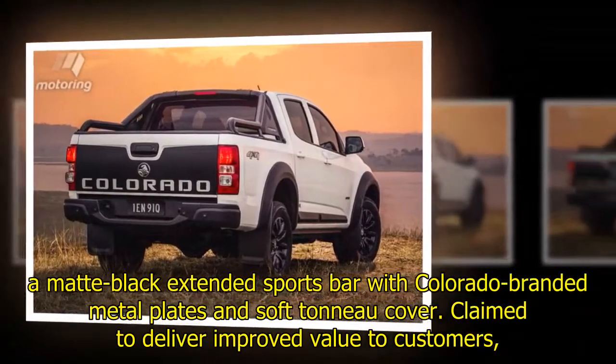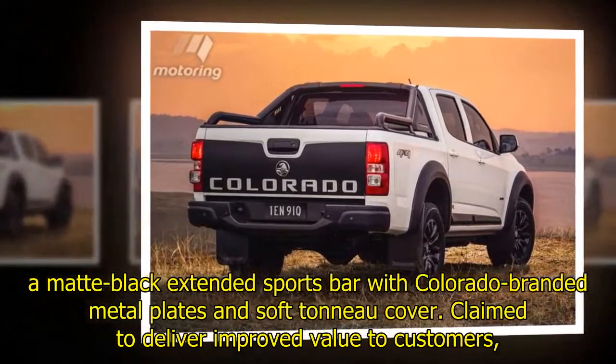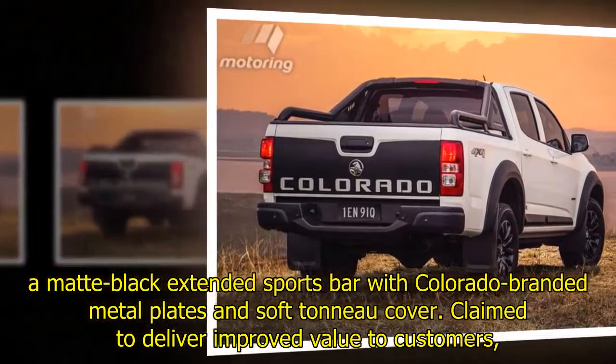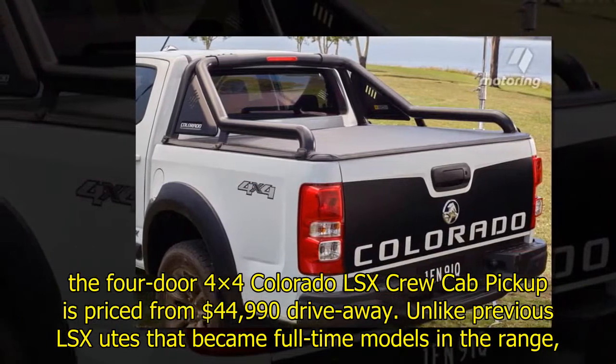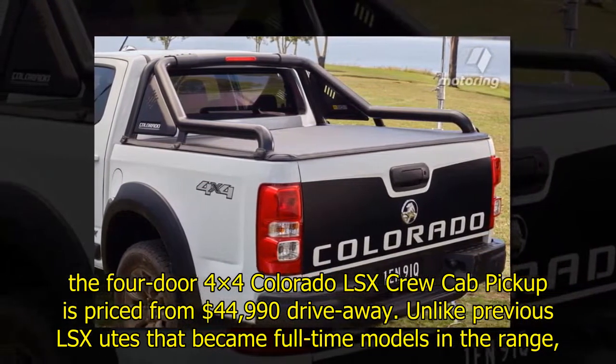A matte black extended sports bar with Colorado-branded metal plates and soft tonneau cover claims to deliver improved value to customers. The four-door 4X4 Colorado LSX crew cab pickup is priced from $44,990 drive away.